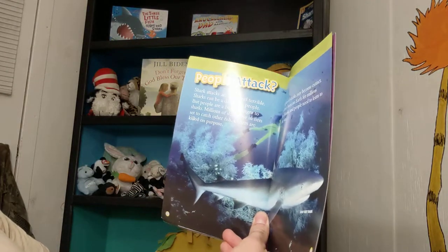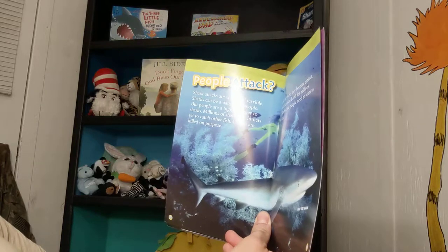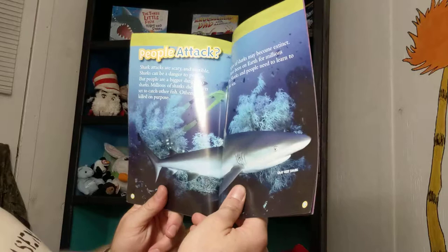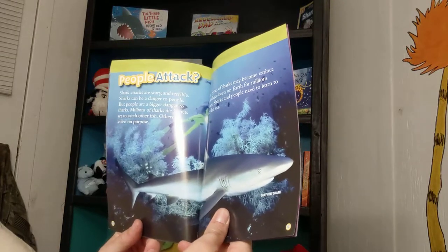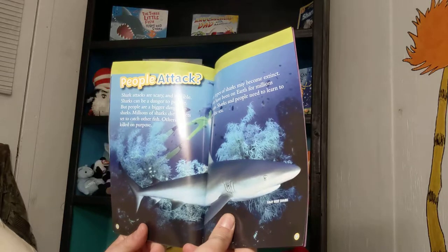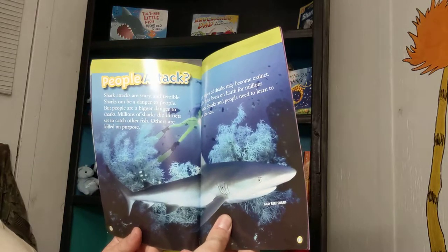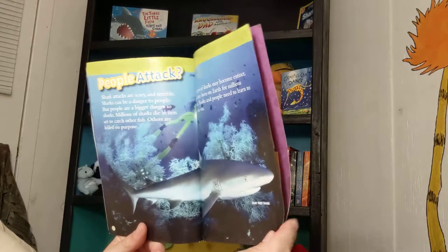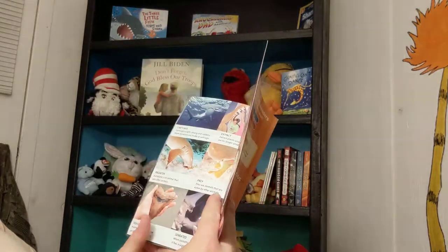Shark attacks are scary and terrible. Sharks can be a danger to people, but people are a bigger danger to sharks. Millions of sharks die in nets set to catch other fish. Others are killed on purpose. Many types of sharks may become extinct. Sharks have been on Earth for millions of years. Sharks and people need to learn to share the sea.